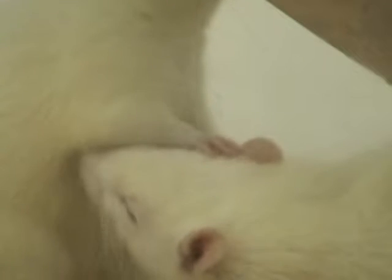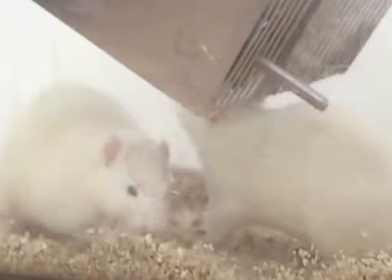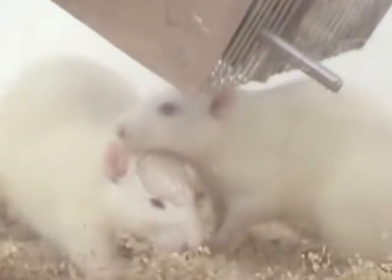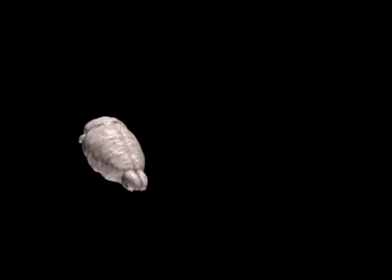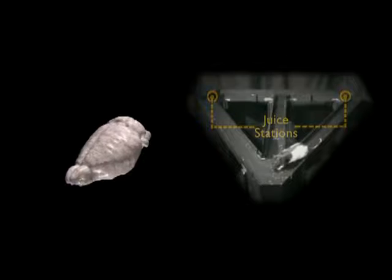Laboratory rats guide researchers to form a better understanding of complicated brain processes. For example, studying the rat within a maze helps uncover general principles about learning that can be applied to many species, including humans. Rats are good at remembering where things are and how to get them. Here, the rat has learned how to find a tasty treat each time he walks around the triangular maze.